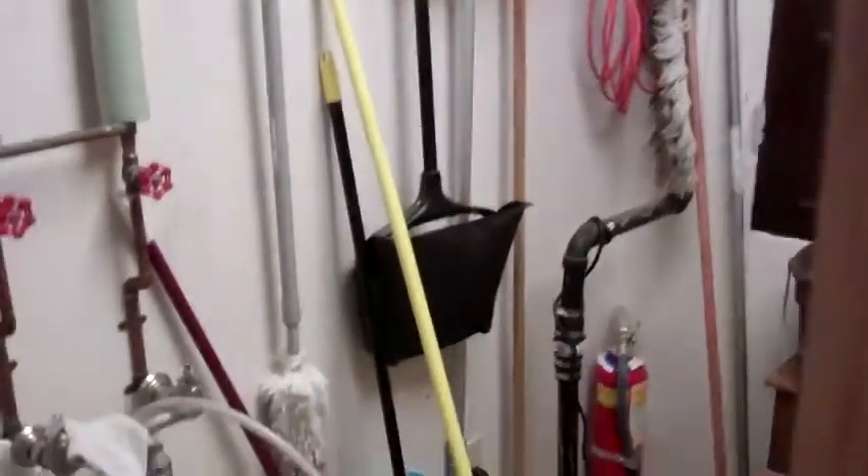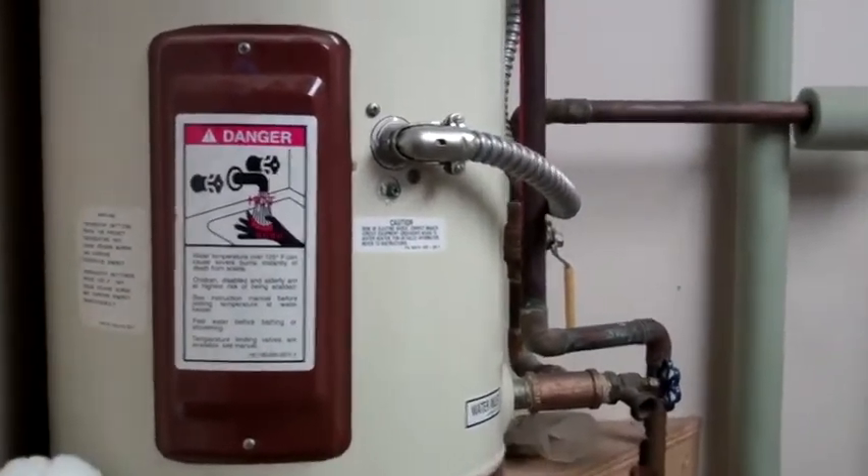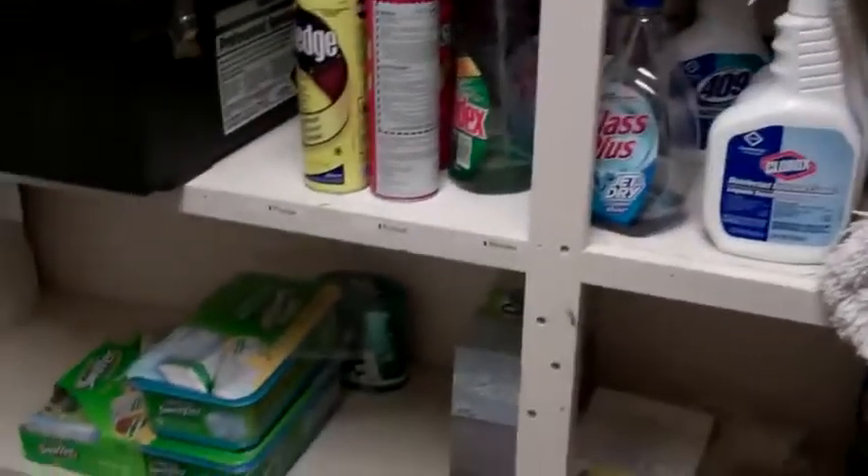In the janitor closet, we have the hot water tank for the bathrooms down here, a sanatorial sink for cleaning, and all of the cleaning supplies on the shelf, labeled and tracked through the inventory system.